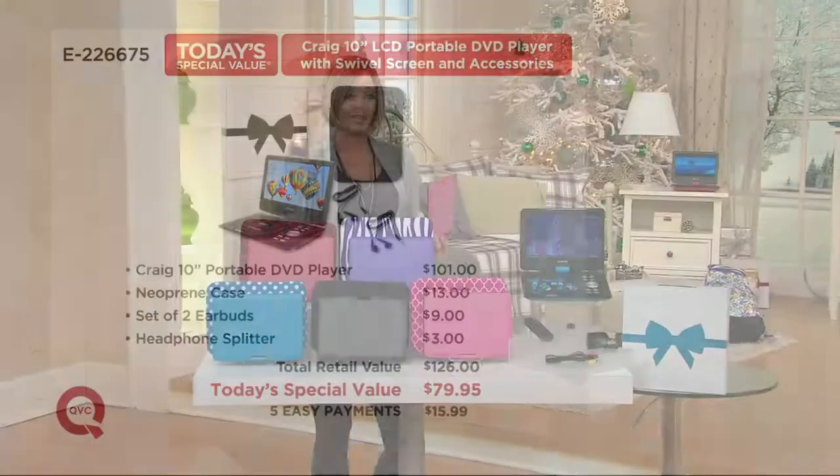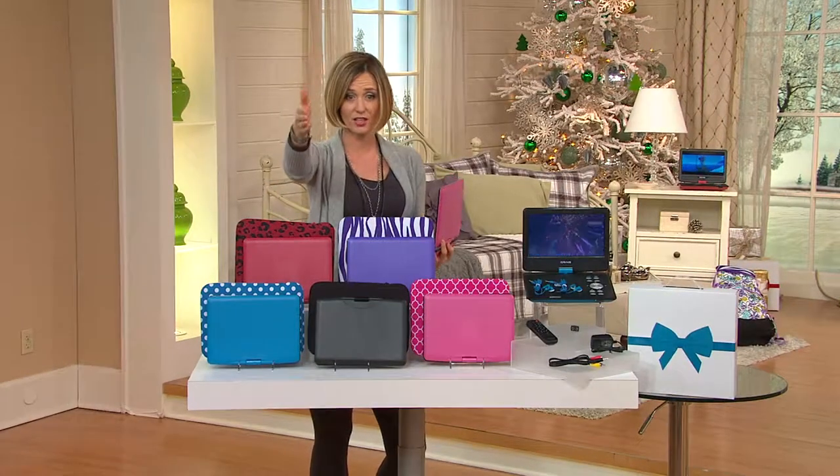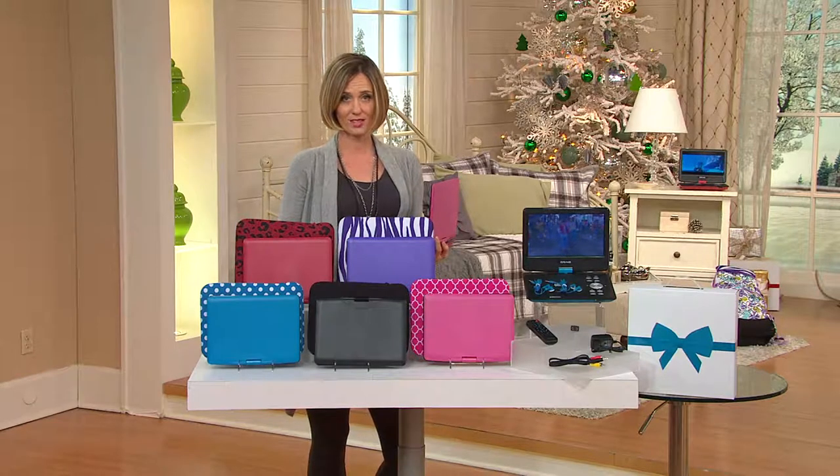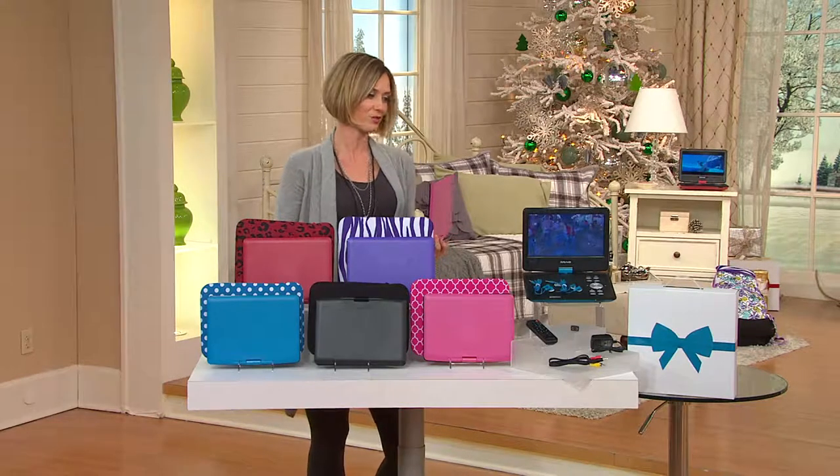So for last-minute gift giving, you've got it done. You've crossed it off. It's there in time for the holidays and you paid just $15.99 and a fraction of your shipping and handling. That's how we work at QVC. It's great. Patrick Forweiss is with us.